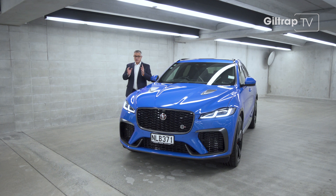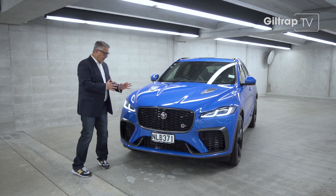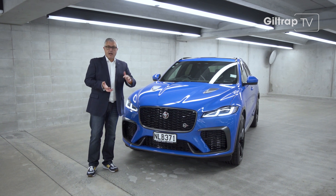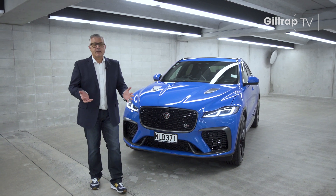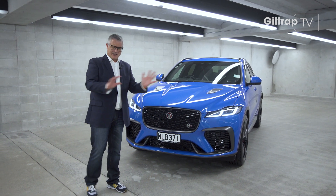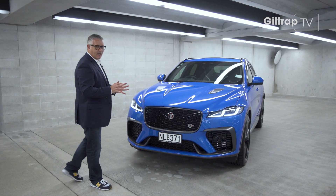This is the car that changed the face of Jaguar. I know that's quite a sweeping statement, but bear with me here. Before the F-Pace, Jaguar was known for saloons and sports cars. That was it. Yes, I know there was an X-Type station wagon, but let's just forget about it. The F-Pace was really the first of the breed.